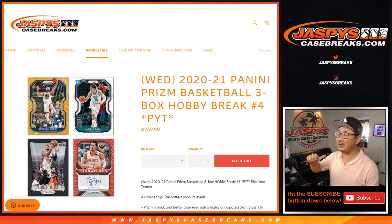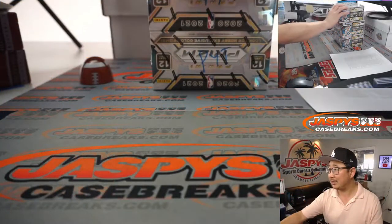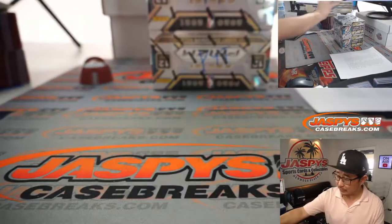Hi everyone, Joe for JaspiesCaseBreaks.com coming at you with 2020-2021 Panini Prism Basketball. Three box pick your team number four. These are the final three boxes from the case that Jason popped open earlier today.